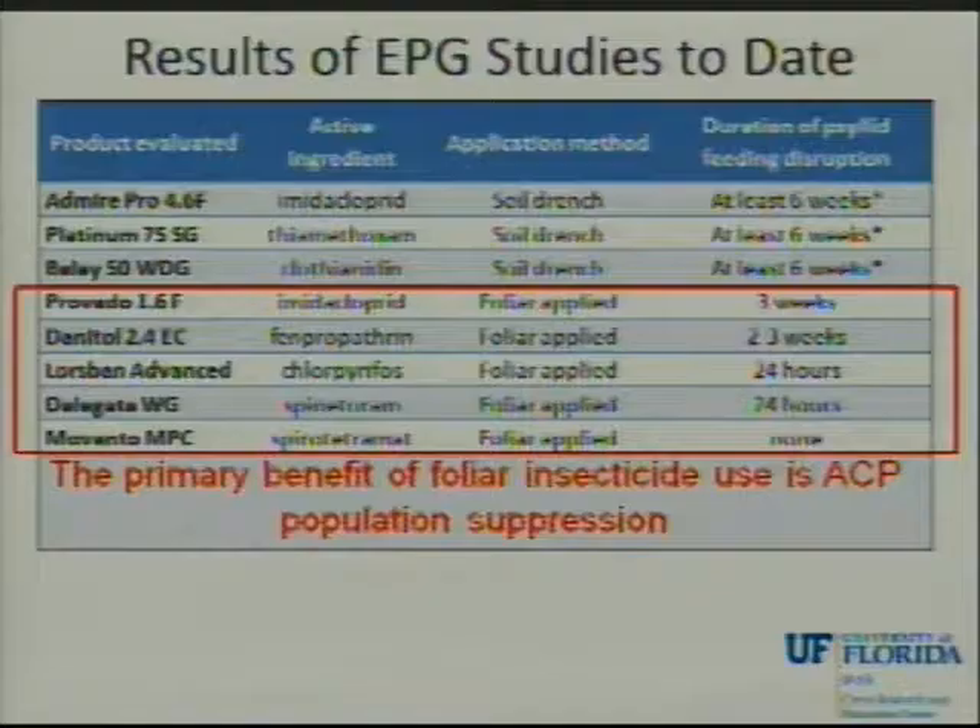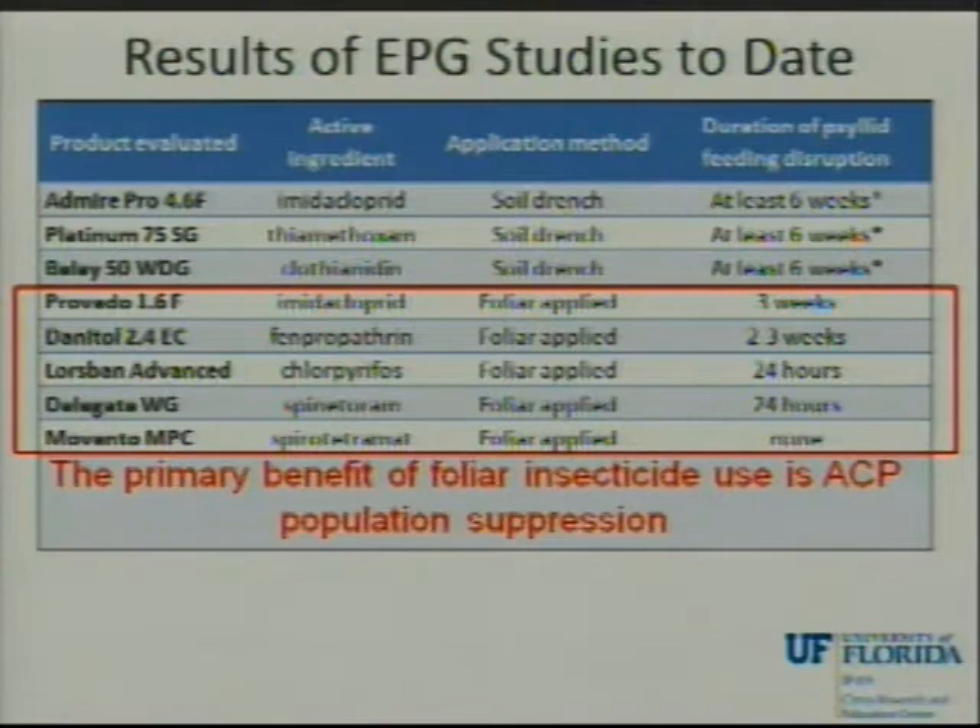In terms of feeding disruption, comparing to soil-applied systemics where we get at least six weeks, with foliar products we're ranging anywhere from as much as three weeks down to 24 hours or no feeding disruption. There's a lot of variability. These products are all valuable in the grand scheme of our management programs, but they won't provide that feeding disruption on young trees that we get out of the soil-applied products. The primary benefit of foliar applications is keeping the overall psyllid population low and helping to prevent pesticide resistance to neonicotinoids.